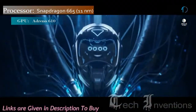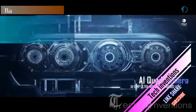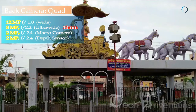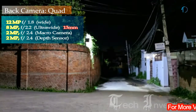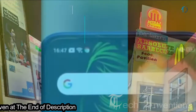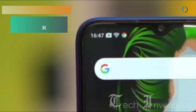The Realme 5 has an octa-core Snapdragon 665 11nm processor and packs 3 and 4 GB of RAM. On the back it has a quad camera setup: a 12-megapixel main shooter with f/1.8 aperture, an 8-megapixel ultrawide sensor with f/2.2 aperture, a 2-megapixel dedicated macro camera with f/2.4 aperture, and a 2-megapixel depth sensor with f/2.4 aperture. The front has a 13-megapixel camera with f/2.0 aperture for selfies.